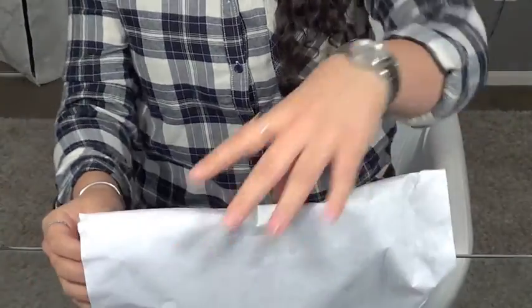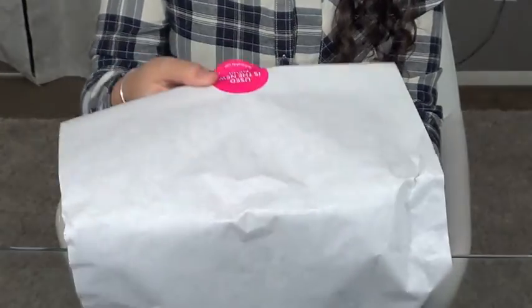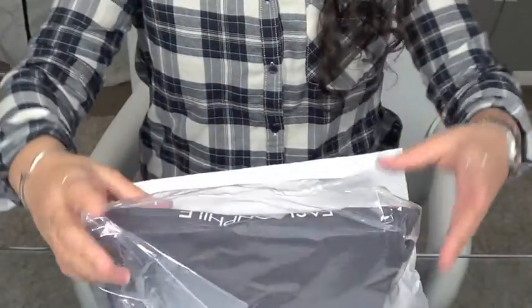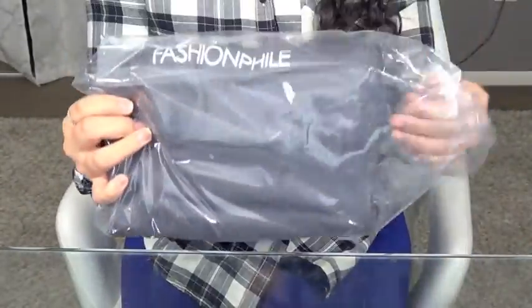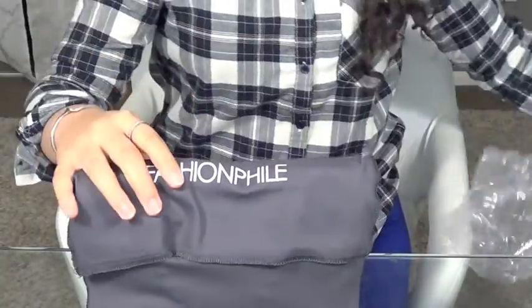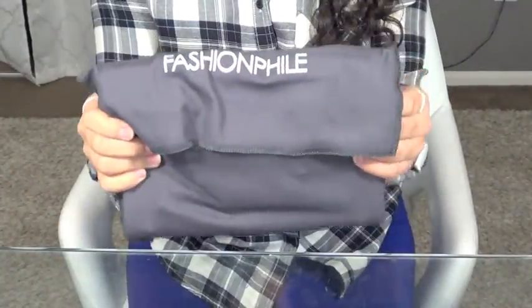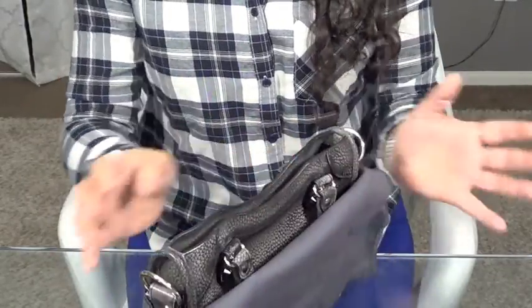So once I pulled the bag out, it had this little wrapping on it and underneath there it had clear wrap and then another dust bag. At first I got kind of scared because I read that my bag was going to come with its original dust bag, but I figured it's probably inside. So once you pull back this one — there it is.